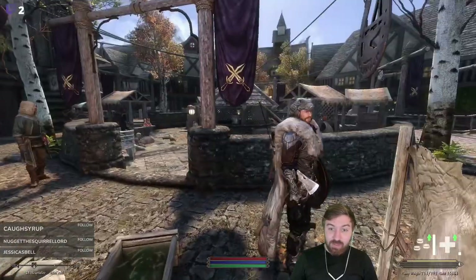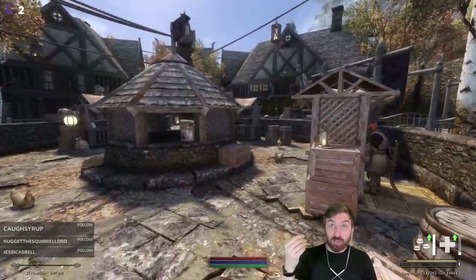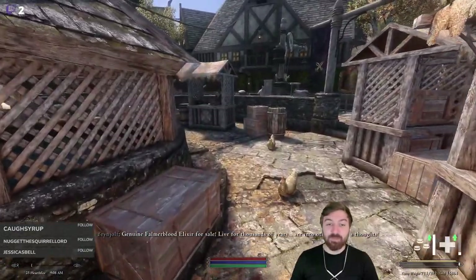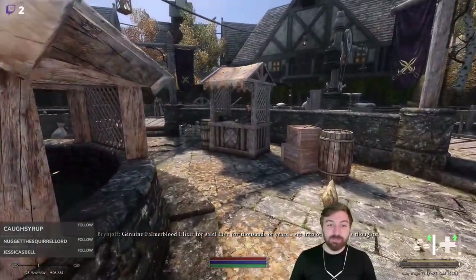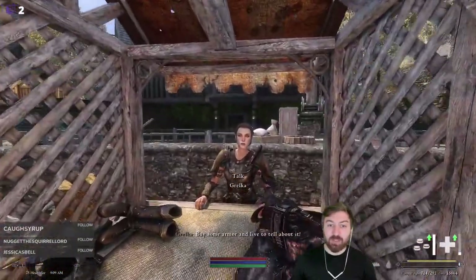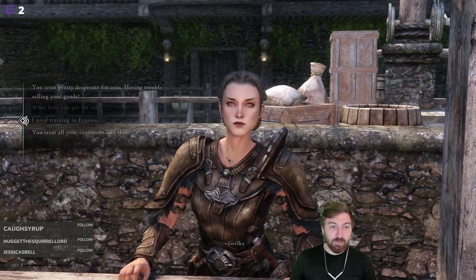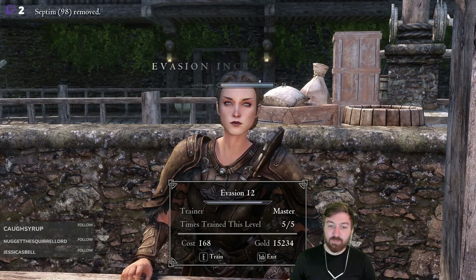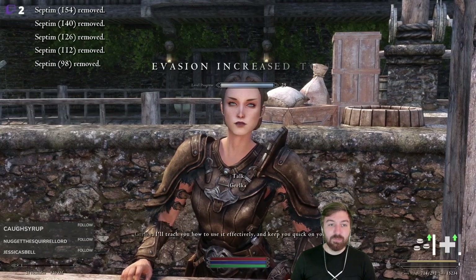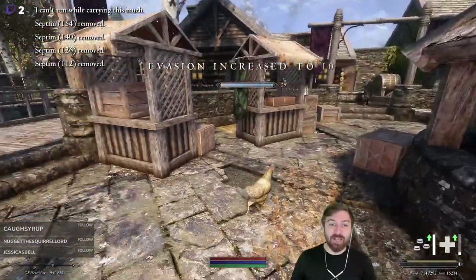We have to do the training first, then the level up. I was panicking for a minute — so we'll do the evasion training first, then get our level up. We probably won't do more training with her here, but at the very least we'll be slightly better at evasion. We'll buy some armor too. Evasion — I'll teach you how to use it effectively and keep you quick on your feet.